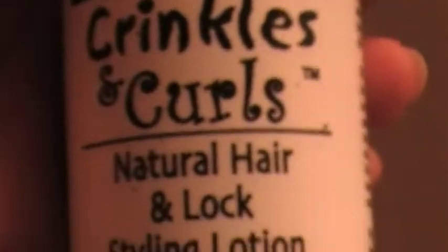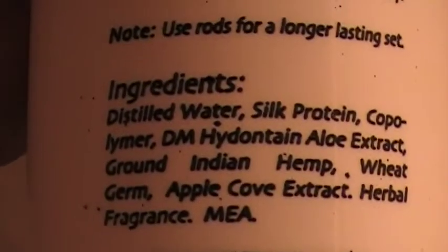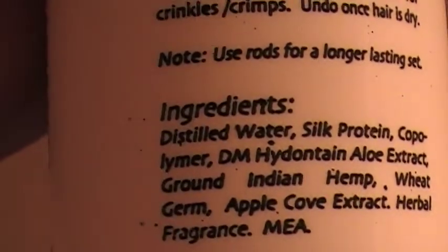This is the crinkles and curls, and here are the ingredients for that. So this is everything that she gifted to me.